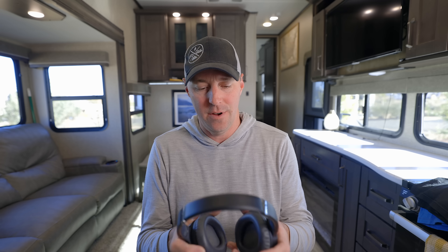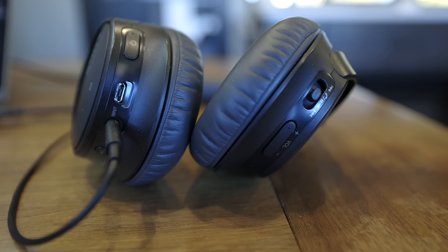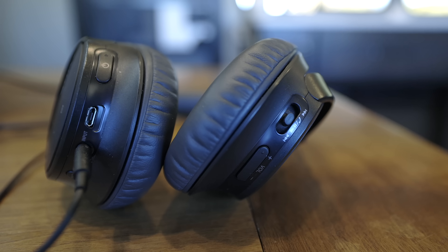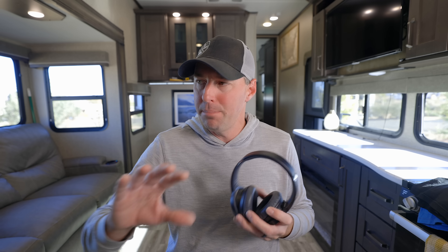This next one is probably because we're full-time, but I love it for RVing — it's my noise-canceling headphones. These are Sony wired and Bluetooth headphones. I usually use them wired almost all the time, but they come in so handy trying to work inside the RV. When you're trying to do life inside of an RV, it's not just a vacation. It's nice to have a noise-canceling solution to get some work done or just block out noise when you're trying to focus on something.